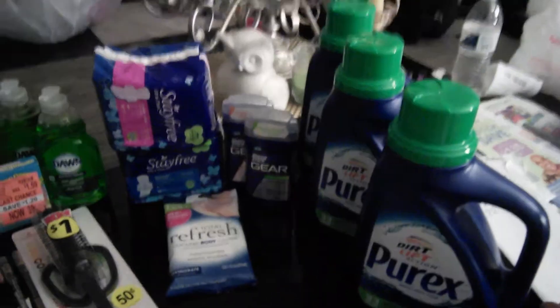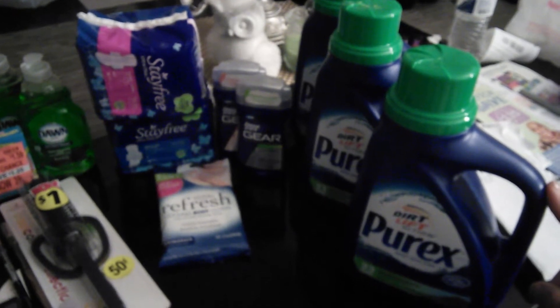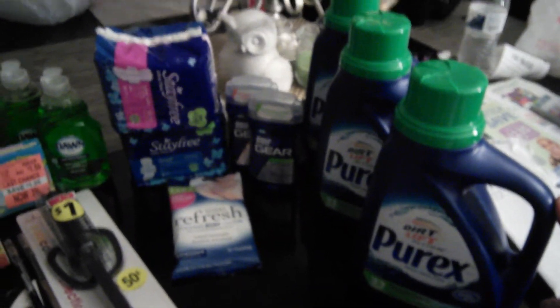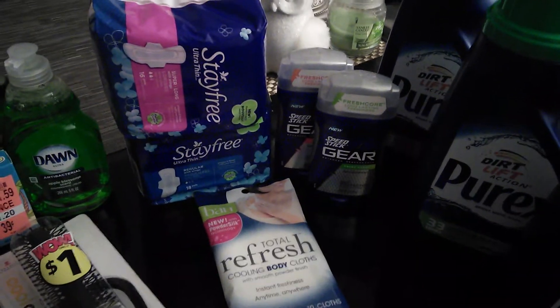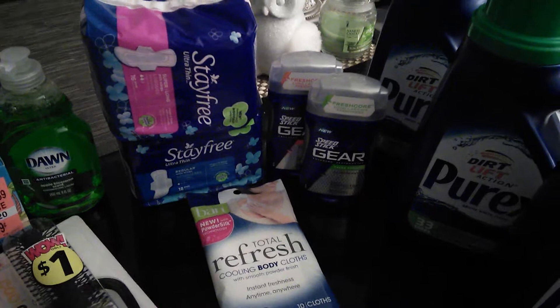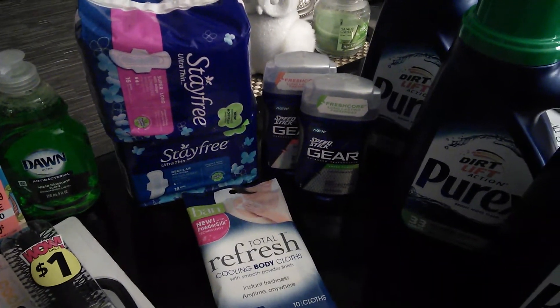And one-dollar-fifty off of two, which made those about 50 cents each. The Speed Stick Gear was two for eight dollars — I had two-dollars-off-one coupons and used two of those, which made it four dollars.